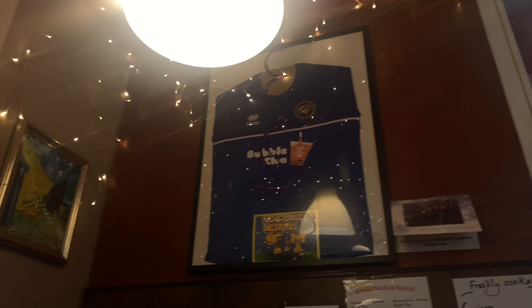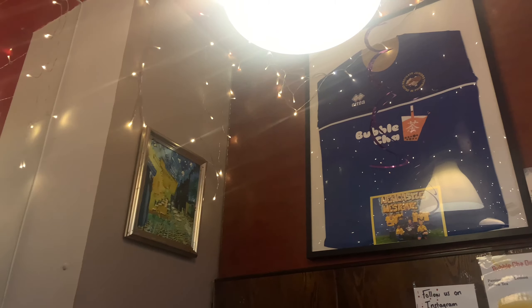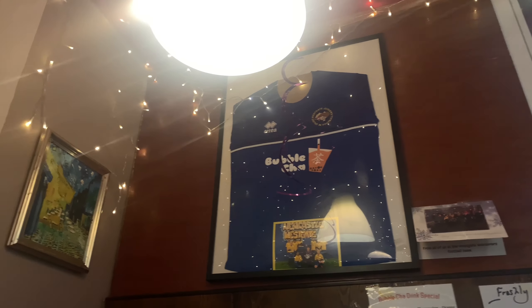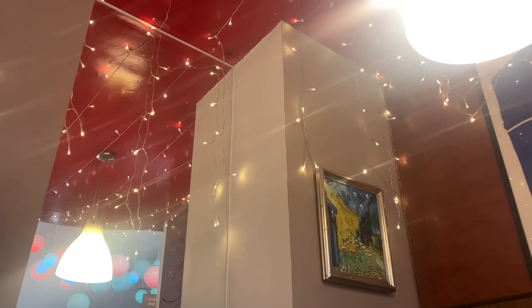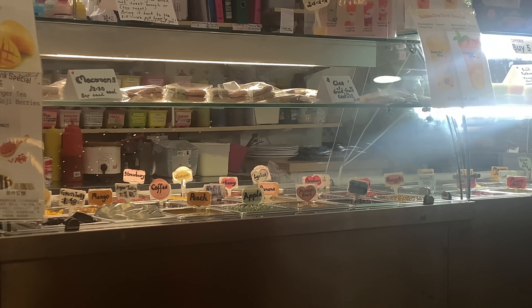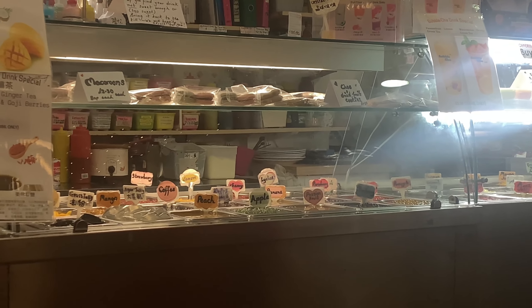I tried my bubble tea and it was quite nice. I felt like it was very sweet though, so I think next time I will try to reduce the sugar. I don't really get stuff like this often, so I'm quite new to it and the different types of sugar content you can put in your order.